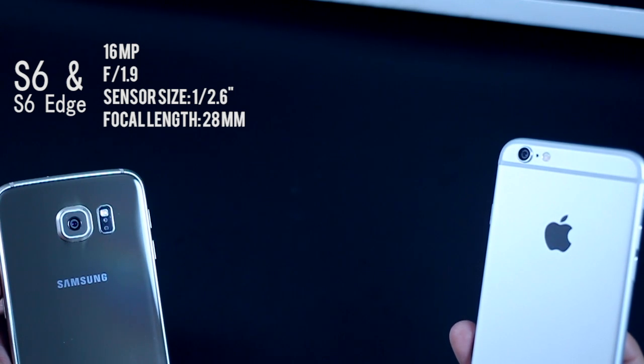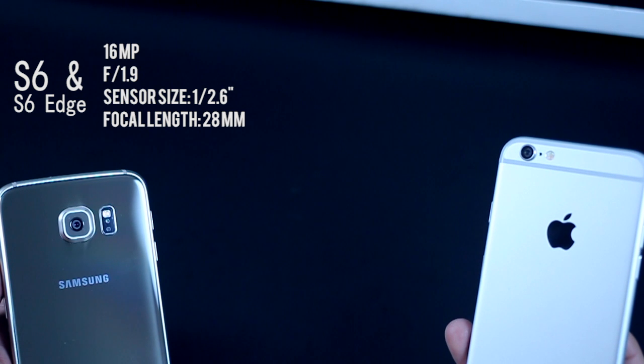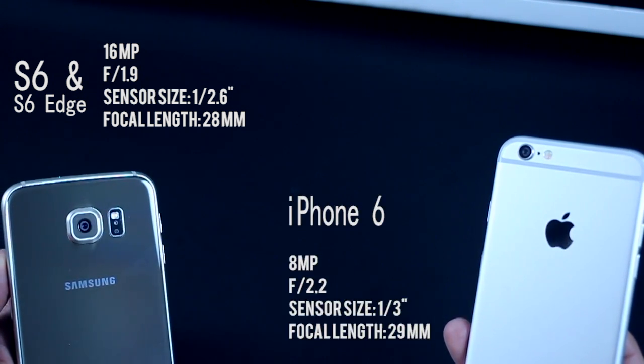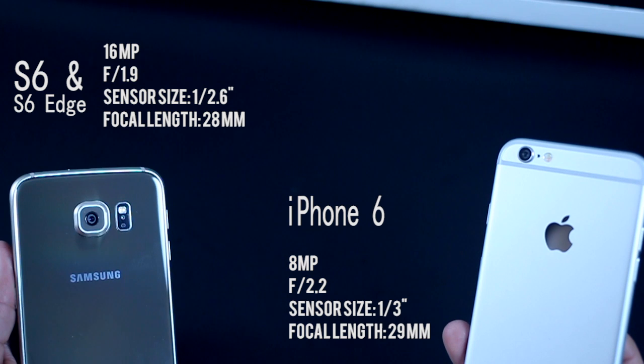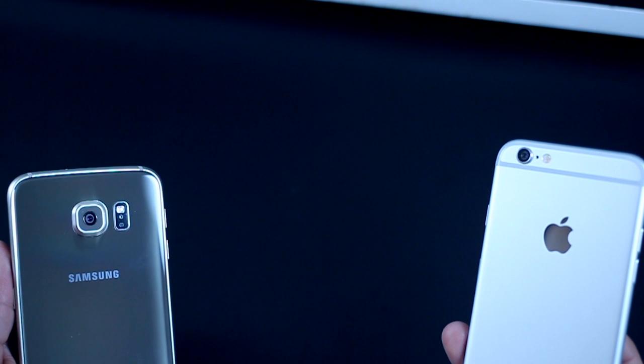To talk clear hardware numbers, the S6 has an f1.9 lens that can take pictures of up to 16 megapixels, while the iPhone 6 has an f2.2 lens that can take pictures of only up to 8 megapixels. The f1.9 lens in the S6 means you can take better macro shots with a much better blurring of the background, making your photos look really beautiful and making the subject really stand out.